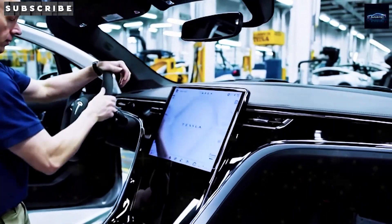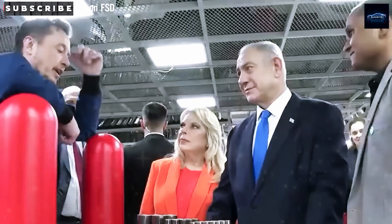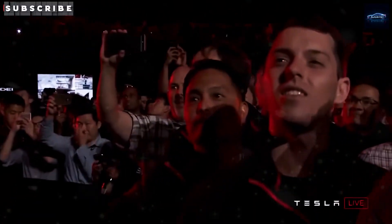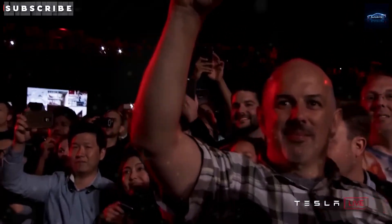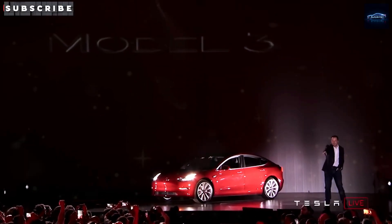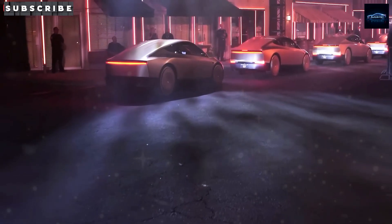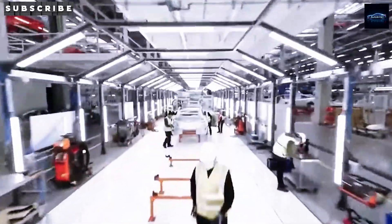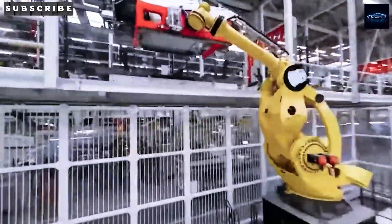High-resolution images leaked from Texas offer undeniable proof that Tesla is making this long-awaited affordable EV real. Veteran Tesla drone pilot Joe Tegmaier recently flew over Giga Texas and spotted a heavily camouflaged Model 2 racing along the test track. Its compact footprint and unfinished body show Tesla is in the home stretch before mass production. Does this look like a Model 2 and not just another version of the Model Y? Drop a yes or no in the comments.